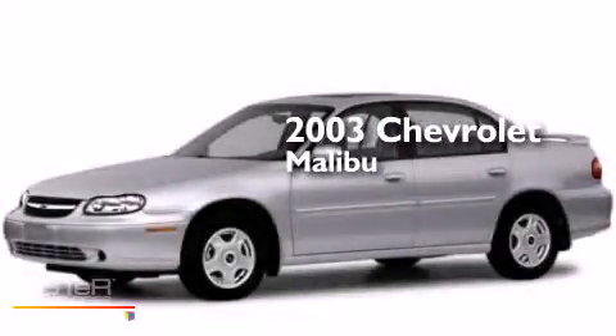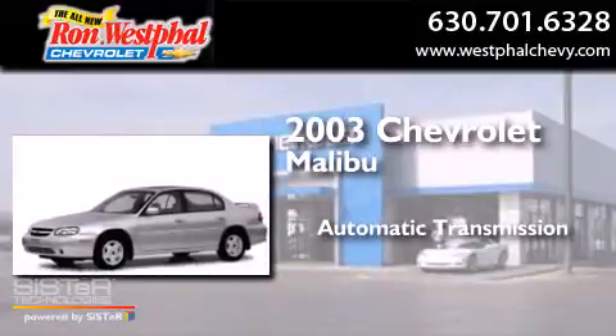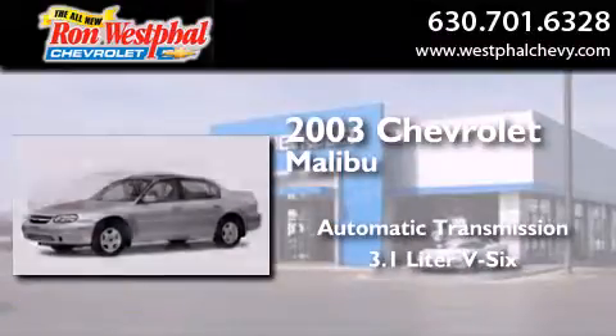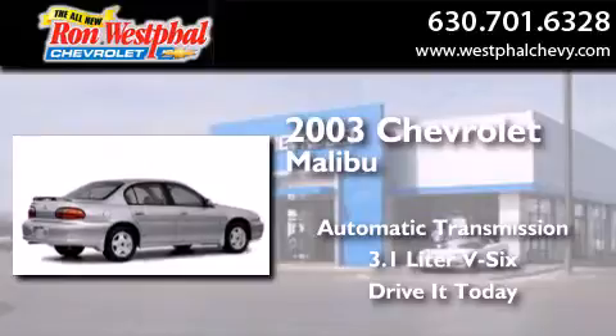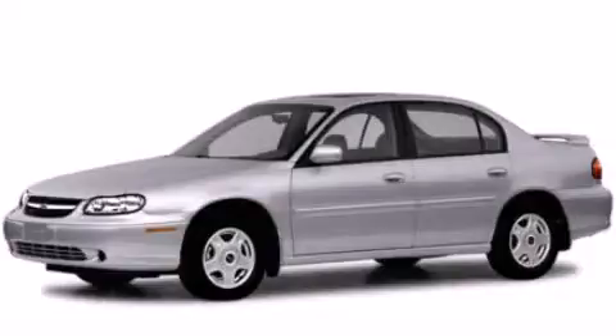This is a 2003 Chevrolet Malibu. This car has an automatic transmission and a 3.1 liter V6. Call now to find out how you can own this breathtaking vehicle.